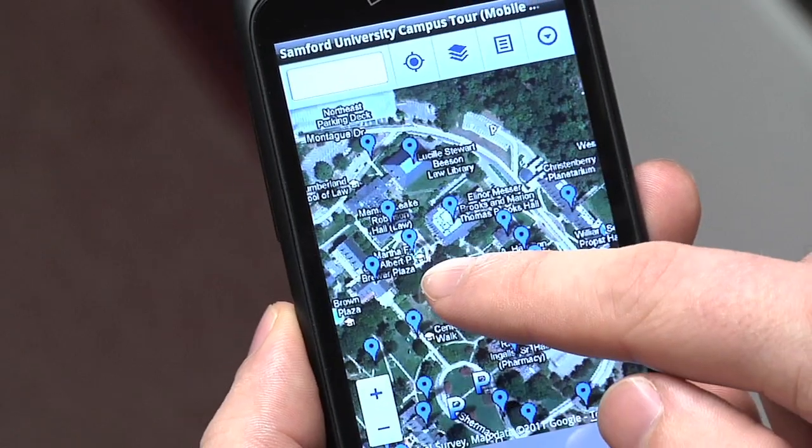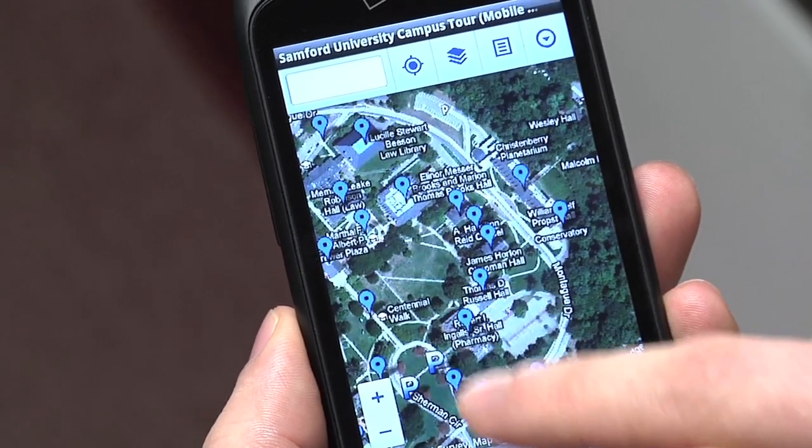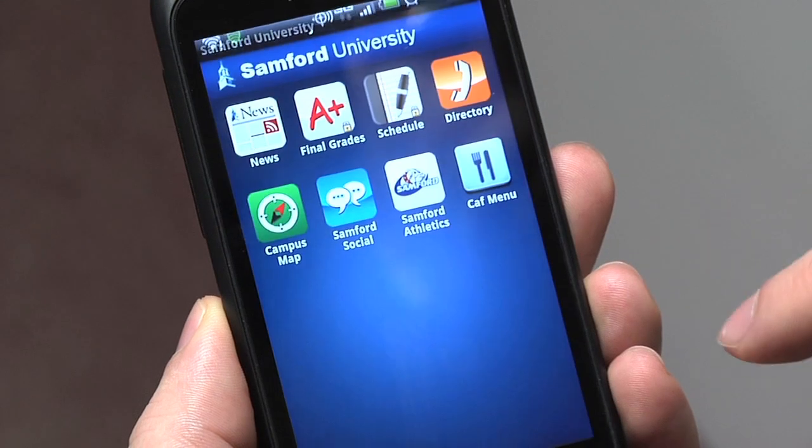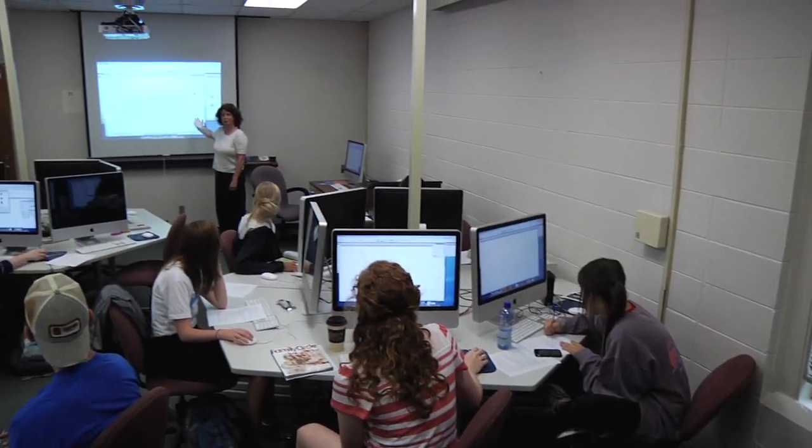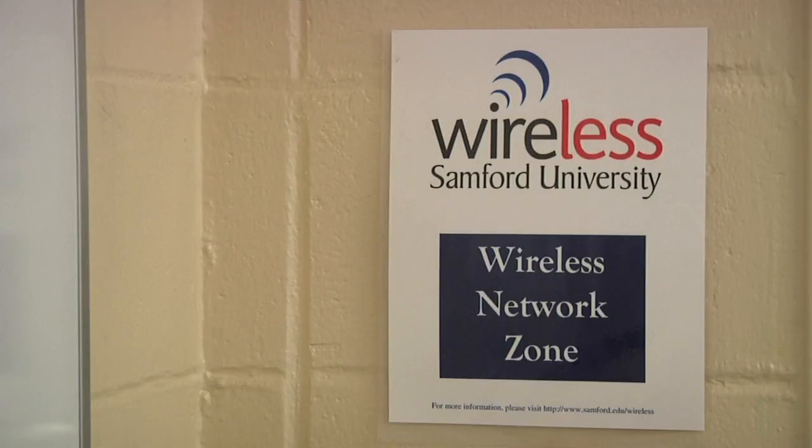We actually have, in test at this moment, a web page which has the students' convo credits, so they can check and see how many they've earned and how many they need to earn. And your smartphones aren't the only thing being upgraded — you'll also notice your technology fee being put to use, with current services being made better.